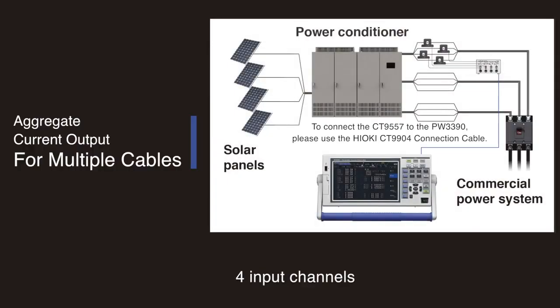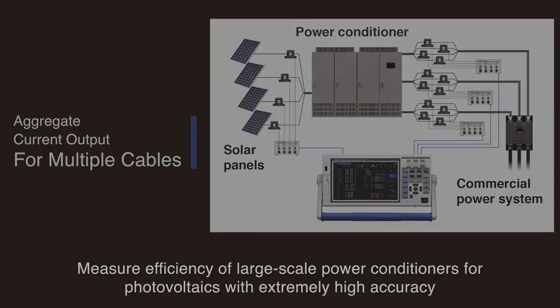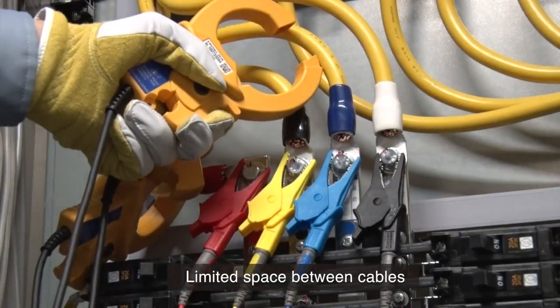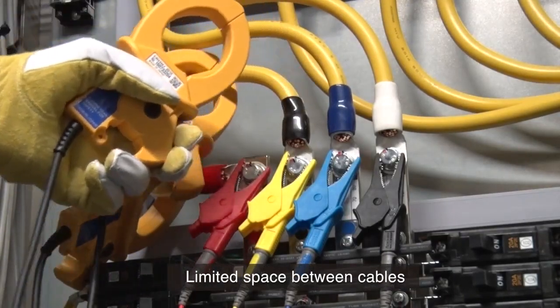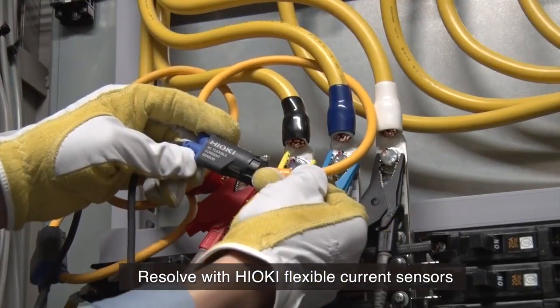The ability of the PW3390 to accept four channels of input lets you measure the efficiency of large-scale power conditioners for photovoltaics with extremely high accuracy. For situations where the space between cables is extremely limited, you can easily address these issues with flexible current sensors.